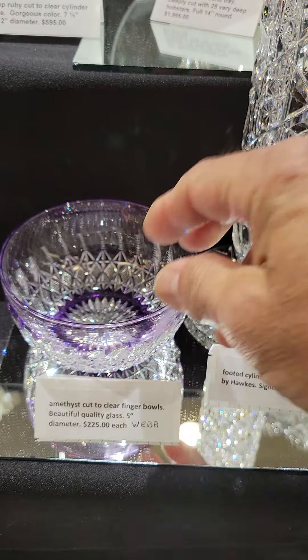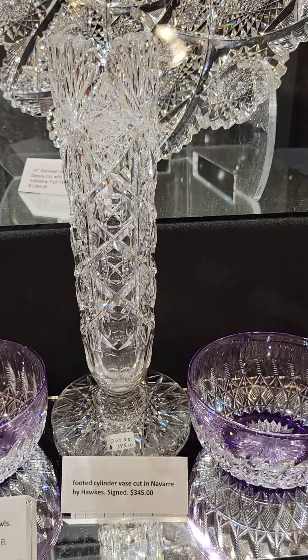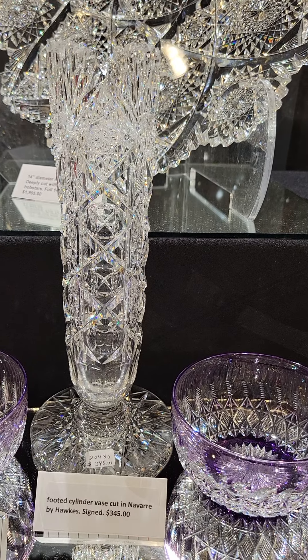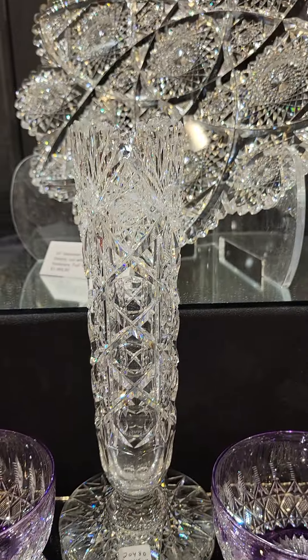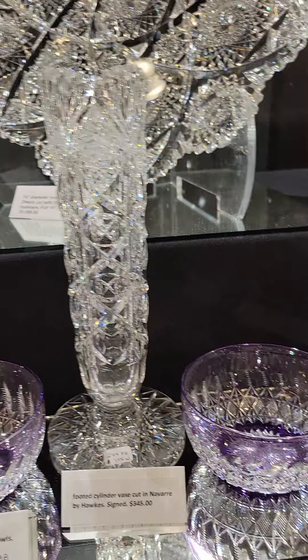There are some single flare tumblers in Poppy by Libbey. The shape is unique — they're fluted and then engraved, and the engraving is second to none. These are really nice, they're signed, shown on page 200 of the rarities book, and they are $2.25 each.